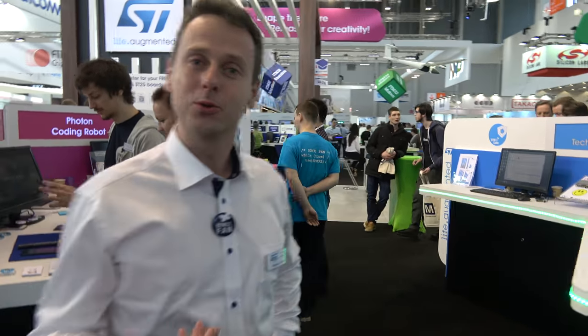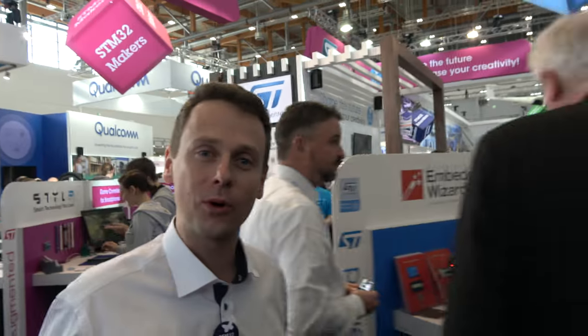Thanks for watching — it was a pleasure to give you this guided tour at Embedded World 2018. Embedded World is a very important conference for ST: a physical place where we meet with our partners and community and give them a chance to share and collaborate together.